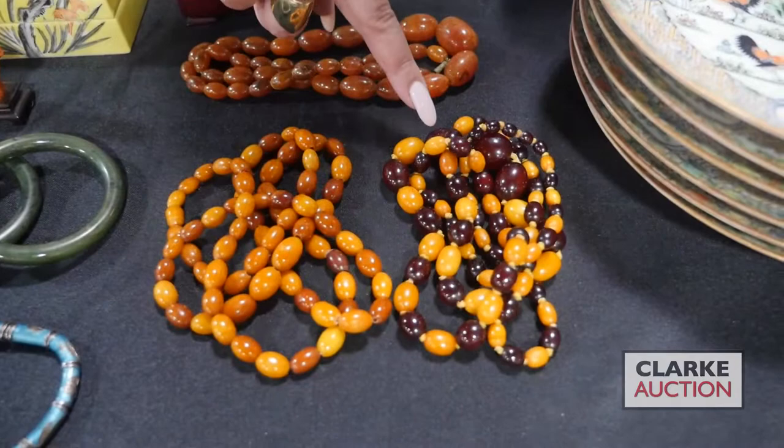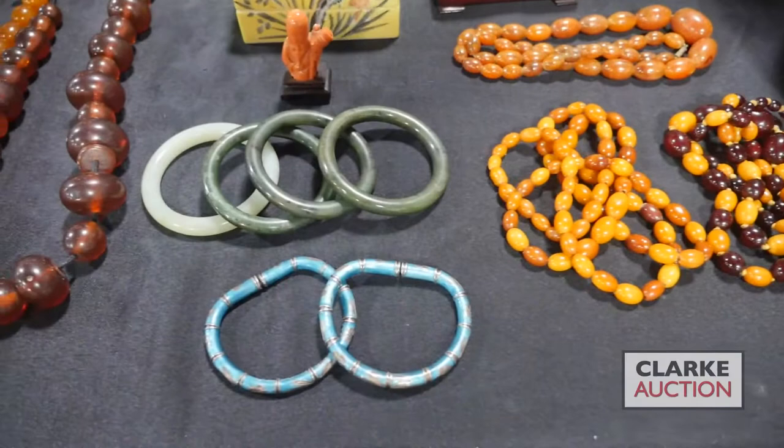A grouping of amber necklaces — this one is probably copal, but these are both amber. We have the beautiful butterscotch amber and then this is cherry and butterscotch.